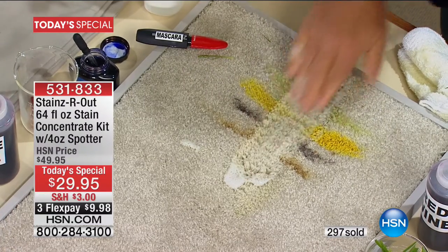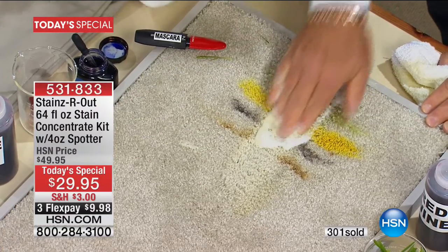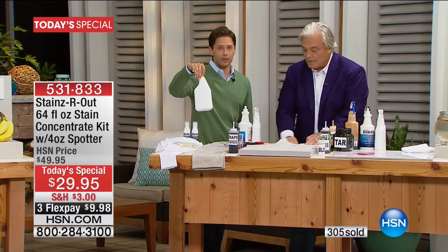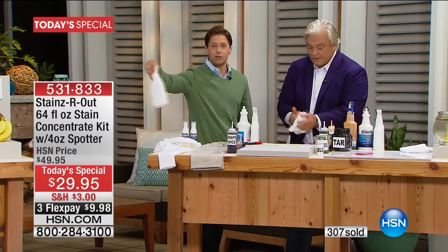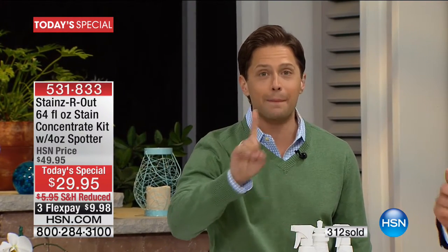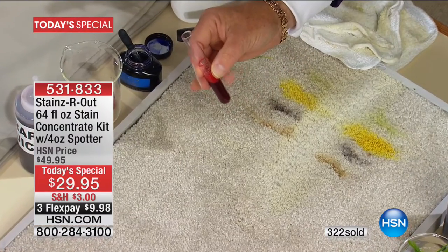That spray-on-the-shirt demo was absolutely unbelievable — it's like magic. We all need to have something like this in the home. Today and today only, you get 64 bottles. It's a custom-built set, and what you're getting is 64 full-size bottles in that concentrate — less than 50 cents per bottle. Plus the great spotter to grab and go on your pants, to take with you when you travel.